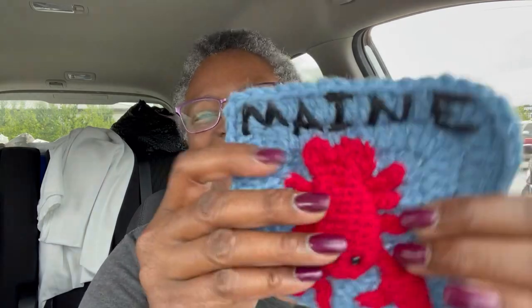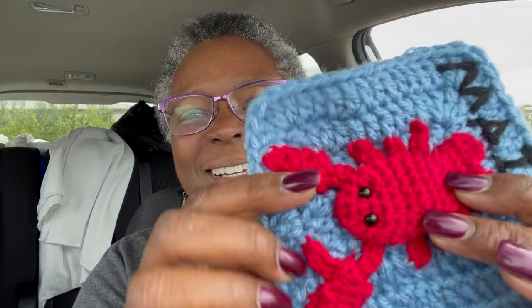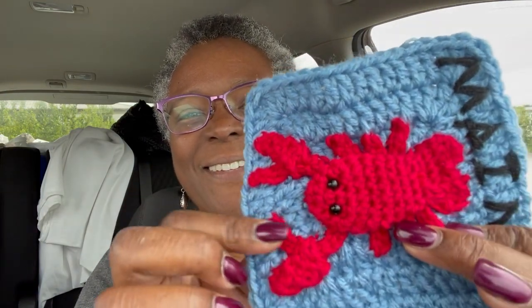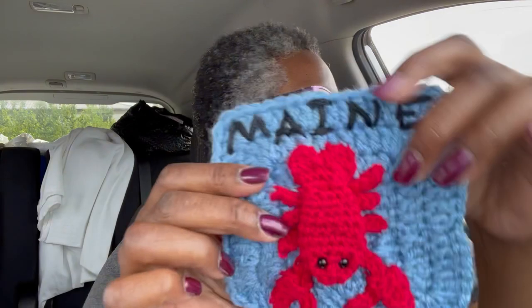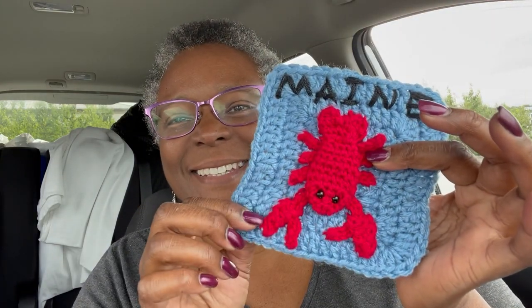First, from Kathy from Maine - let's see what's in here. Oh, a square for my state blanket! I can't wait to see it. It's adorable - look at it! She did an awesome job. Look, it's so cute, there are people over there! Oh that is so cute, thank you Kathy, I love it!